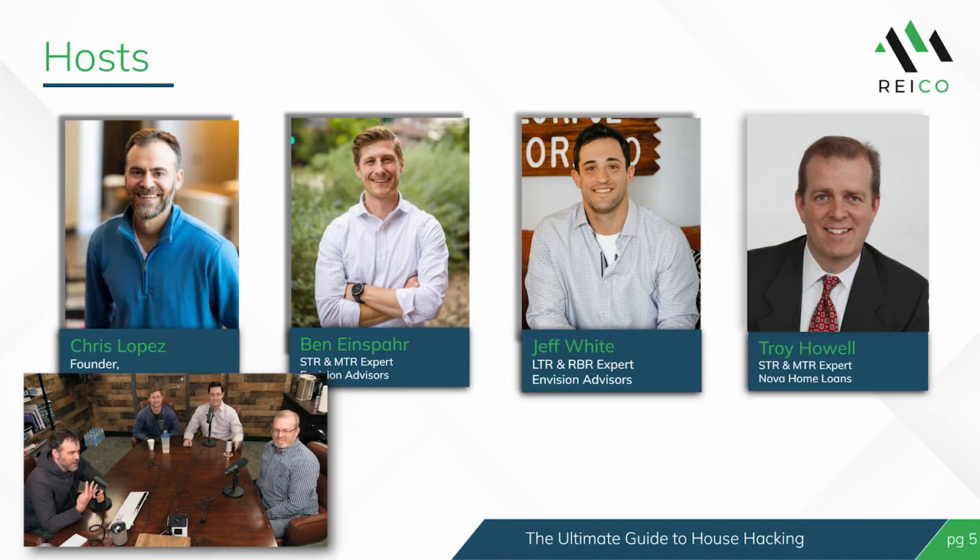We've got four great people in the studio today. Myself is Chris Lopez. To my left is Ben Einspar, who's an active house hacker and Envision Advisor's house hacking expert, along with short-term and medium-term rentals. And Jeff White — the poster child. Last but not least is Troy Howe, an amazing lender we've all worked with. The type of financing he provides is what has allowed Jeff to do what Jeff has done.